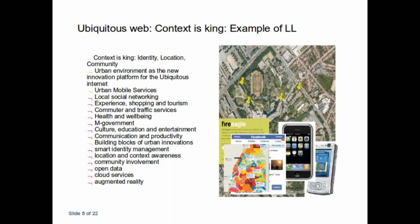This is an example of how the ubiquitous web has been developed within a specific context — here an urban community acting as the innovation platform for the ubiquitous internet. They applied urban mobile services, local social networking with a mobile device experience, shopping, tourism, health, well-being, government, culture, education, and entertainment. This took place in Amsterdam, where they wanted to support the health and well-being of people in a closed facility, using Google Maps, mobile phones, Facebook, and everything working together in a mobile Living Lab environment — and it doesn't matter which type of mobile device you use, as long as you can integrate it into your specific system.